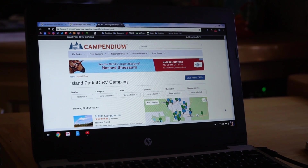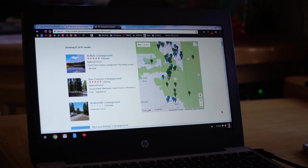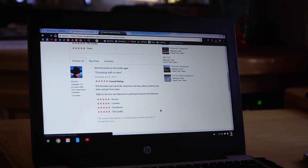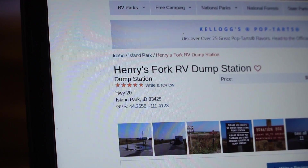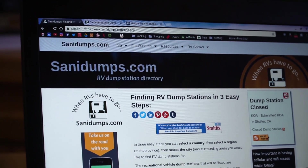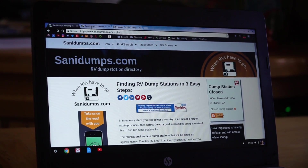Other ways to find dump stations: Campendium. Campendium is a great site to find camping but they also have some dump stations listed, so I'll always check the area we're in to see if someone has listed one. In addition, if you are boondocking in an area listed on Campendium or on freecampsites.net, check the reviews because other people may have said where they went to dump. There are also other websites — the one I've really used is sanidumps.com, and we've used this one quite a bit recently to find dump stations and it is quite nice.